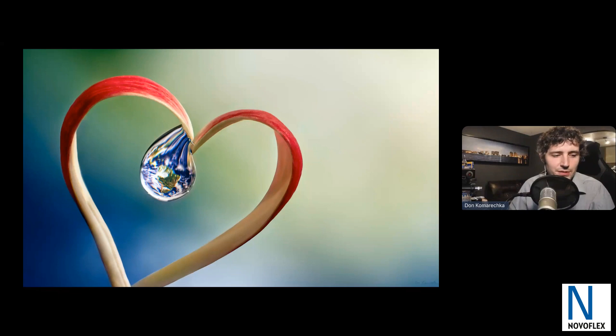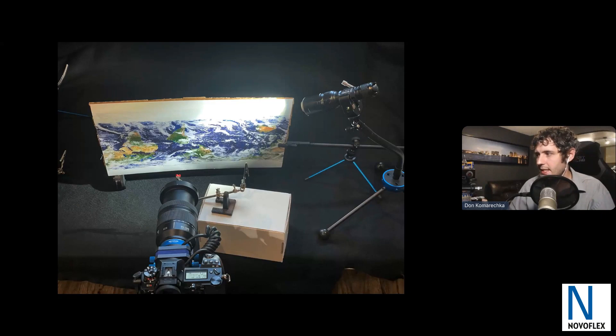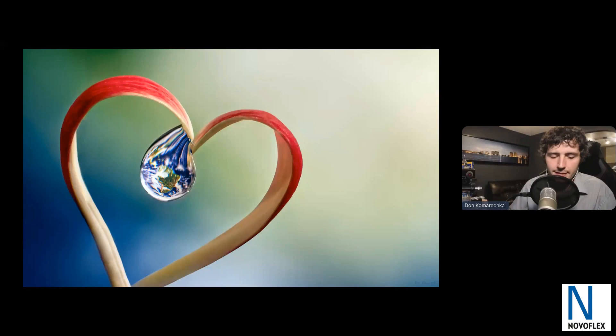That resulted in an image where the earth is hanging by a thread — if it drops, the heart breaks. I thought that was a rather symbolic image. I absolutely love the NovoFlex gooseneck arm; it's one of the sturdiest I've ever used. Recently I was using it in my chest freezer in sub-zero temperatures and it performed like a champ — completely smooth and solid. I'm using the Lumix S1R, and NovoFlex is the only one that has extension ability for that system. Their bellows is basically a variable-length extension tube, and I was using the 24-105mm kit lens to get that amount of magnification.